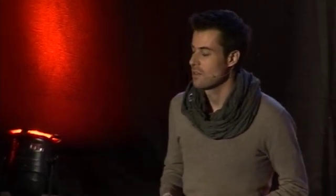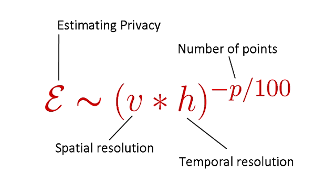To answer this question, we took all the traces in our database and decreased their spatial and temporal resolution — looking at what happens if I don't know precisely which auditorium I'm in, only that I'm somewhere in the center of Louvain-la-Neuve. I also looked at what happens when I don't know the precise time, only that I was here at some point in the morning. This is the only equation in the entire talk. Looking at millions of traces and all possible resolutions, we came up with an equation to evaluate privacy. This equation tells me that the chance of finding you in the data depends on the spatial resolution, the temporal resolution, and the number of points collected about you.